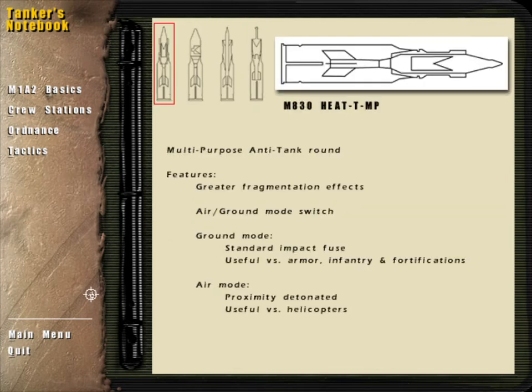The MPAT, or multi-purpose anti-tank round, is a variant of the HEAT round. With a shaped charge warhead similar to the HEAT, the MPAT features greater fragmentation effect. It has a dual-mode air-ground switch which is set at the time of loading. In ground mode, it uses a standard impact fuse and is effective against tanks and other vehicles, as well as infantry and fortifications. In air mode, it is proximity-detonated and can be used against helicopters.